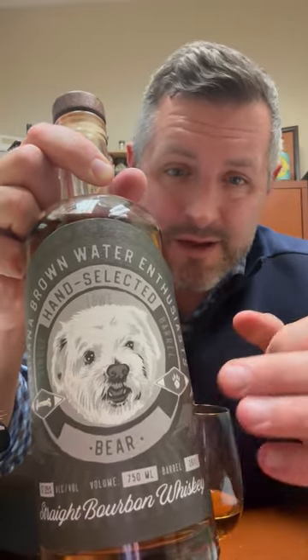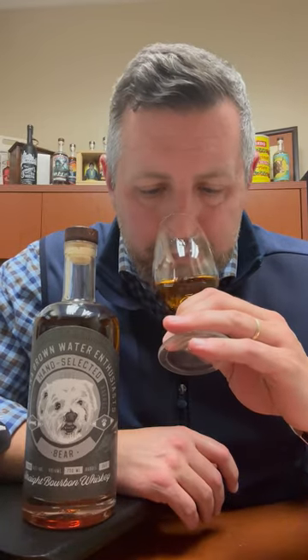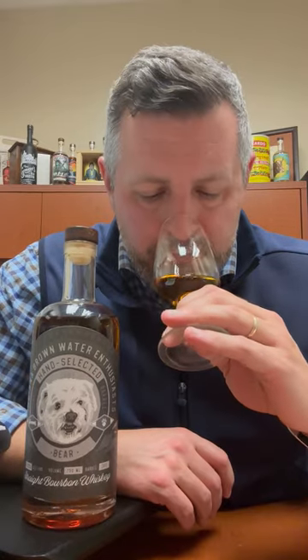In this particular case the Bear is 114.1 proof. First impression is a big hit of cinnamon — kind of a cinnamon toast crunch — mixed with a really nice soft fruit. There's a little bit of leather in there, a little bit of mint. Nice and soft, but you can tell it's flavor forward.